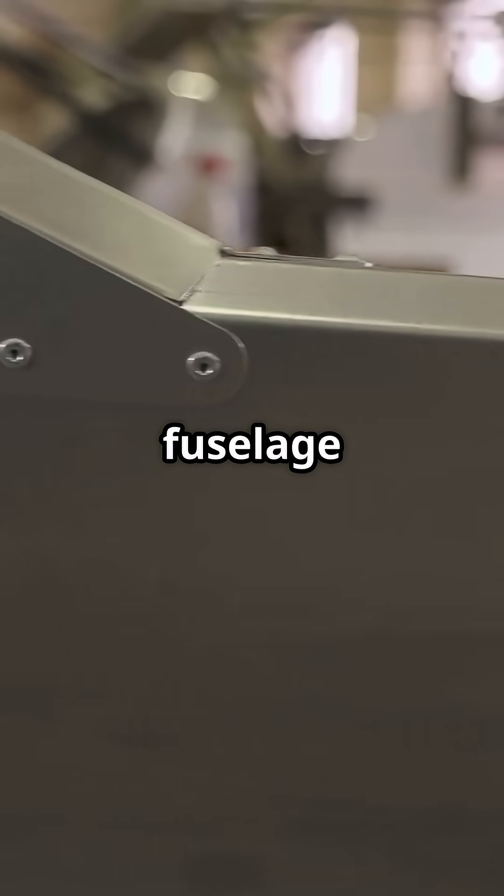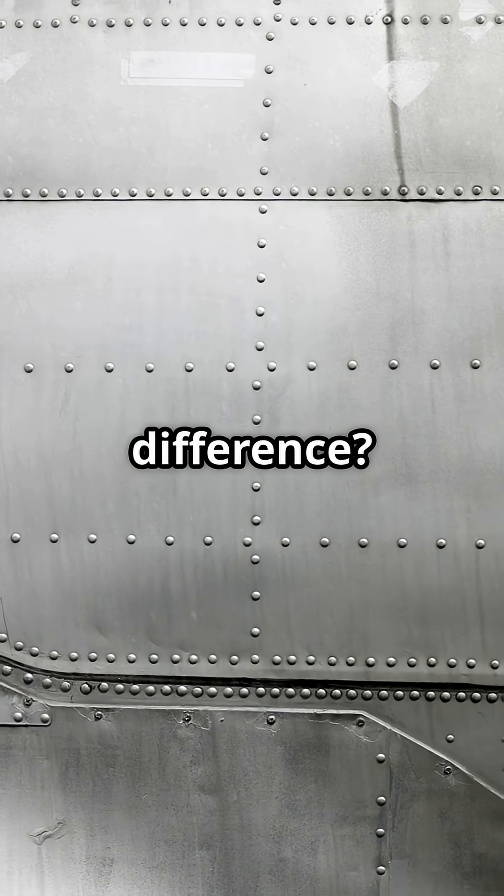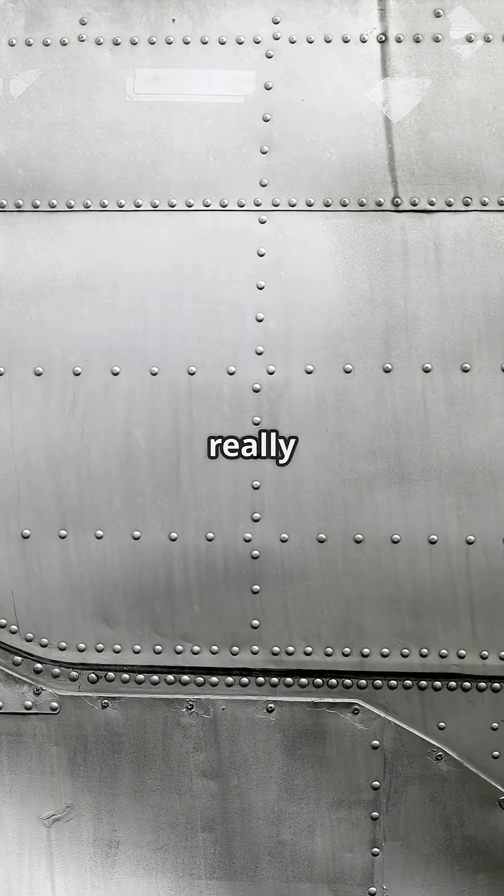Every time a jet takes off, its fuselage swells and shrinks like a balloon. The difference? Composite jets can take more pressure than metal ones, which is really safer.